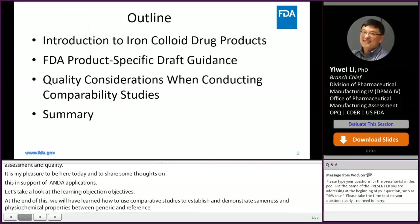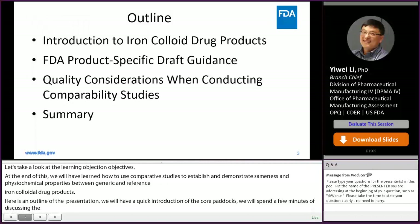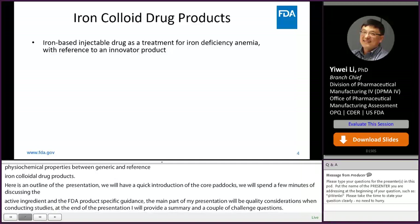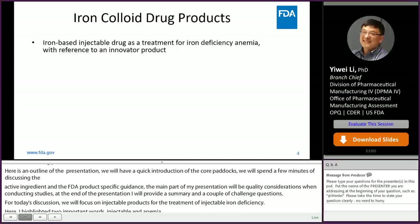Here is the outline of the presentation. We will have a quick introduction of the iron colloid drug products, then discuss the definition of the active ingredients for a few iron colloid drug products and FDA product-specific guidance. The main part will be on quality considerations when conducting comparability studies. For today's discussion, we will focus on injectable iron colloid drug products for the treatment of iron deficiency anemia — specifically injectable products for anemia, not other iron-based drug products of different dosage forms.